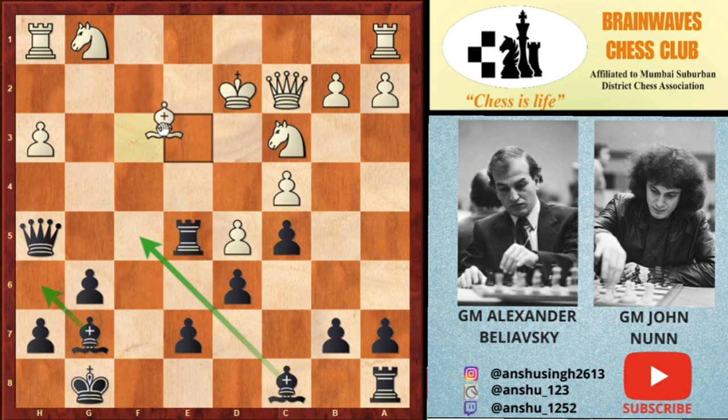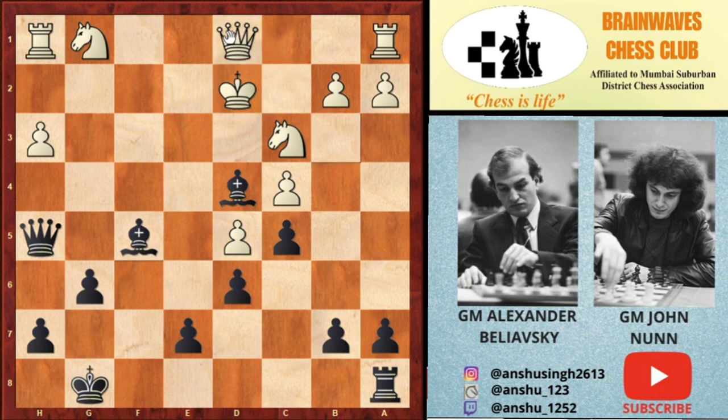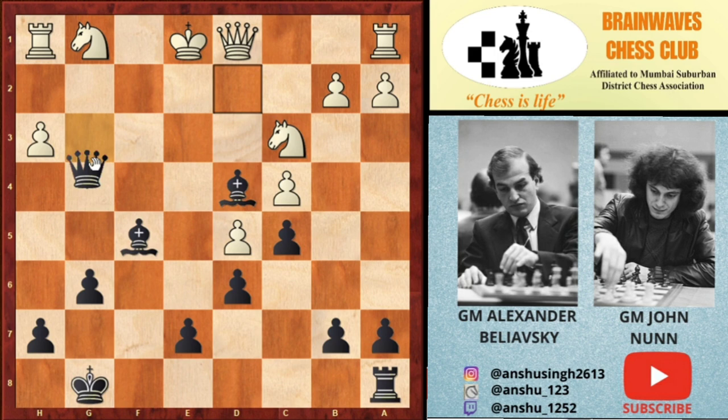White has to play Be3 to block the Bh6 check, but then comes Rxe3. After Kxe3, not Bh6 check but Bd4 check. After the king goes to d2, Bf5 attacks the queen. After Qd1, Qg5 check comes anyway, and there is a mate in 2 regardless. If the king goes to e2, Qb2, Ke1, Qf2 is checkmate. If the king goes to e1, Qg3, Kf1, Qf2 is checkmate.